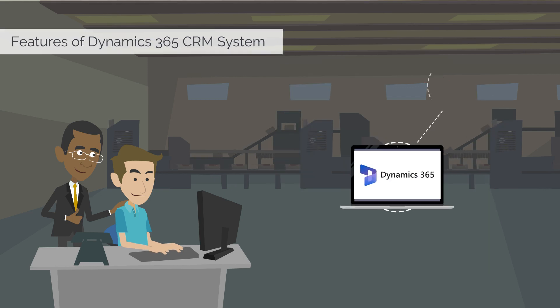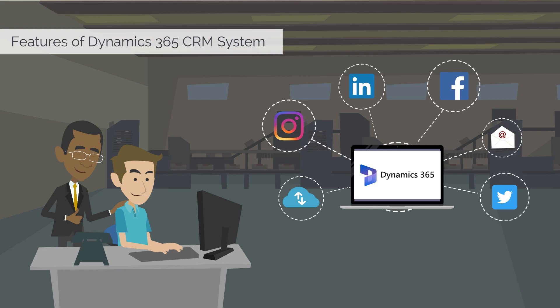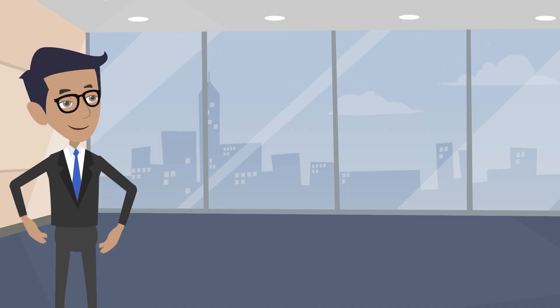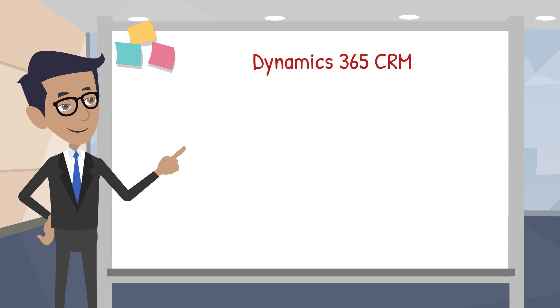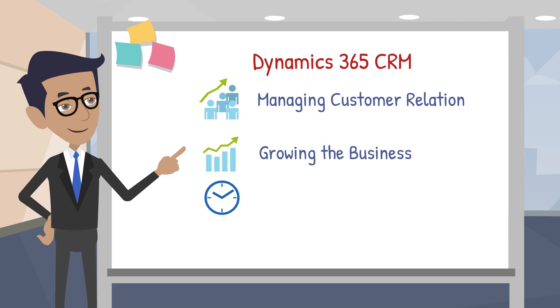Dynamics 365 CRM even offers integrations with other business tools like email marketing platforms or social media. It is a powerful tool for managing customer relationships and growing your business. It takes some time and effort to set up, but it can pay off in the long run.